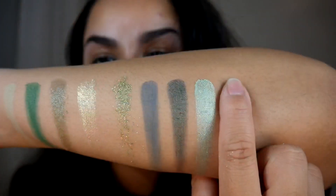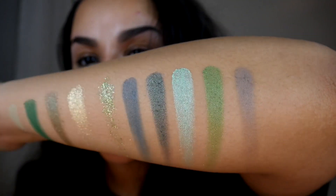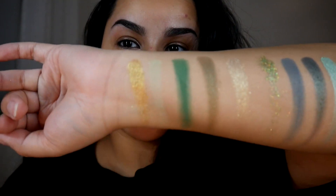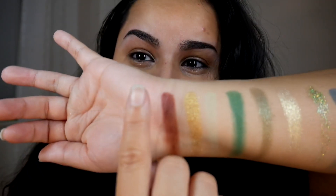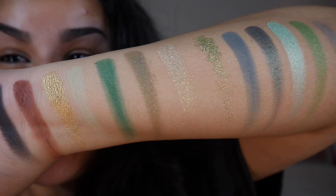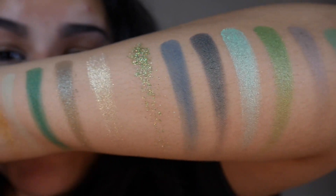Heading into the second row with Pistachio, then Poison Ivy, Allergy Season, New Leaf, Such an Itch, Don't Be Rash, and last but not least Not Today Batman — which I'm guessing is a play on Poison Ivy from Batman. This is the entire color story swatched out. It is stunning and beautiful. The only shade I wish were actually a shimmer is the pressed glitter, but this color story excites me.